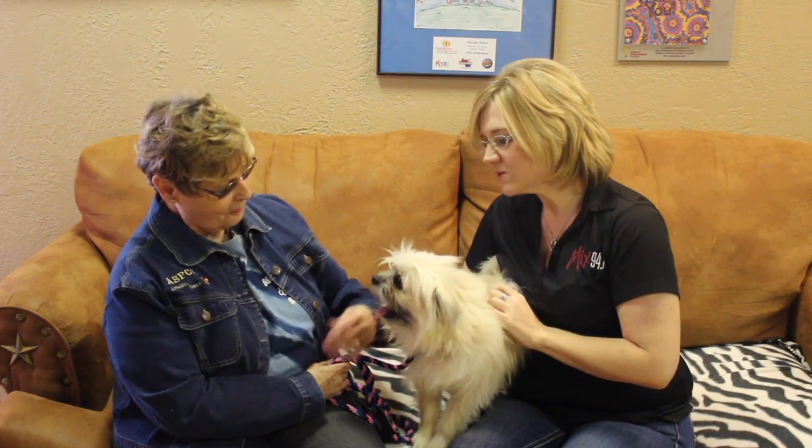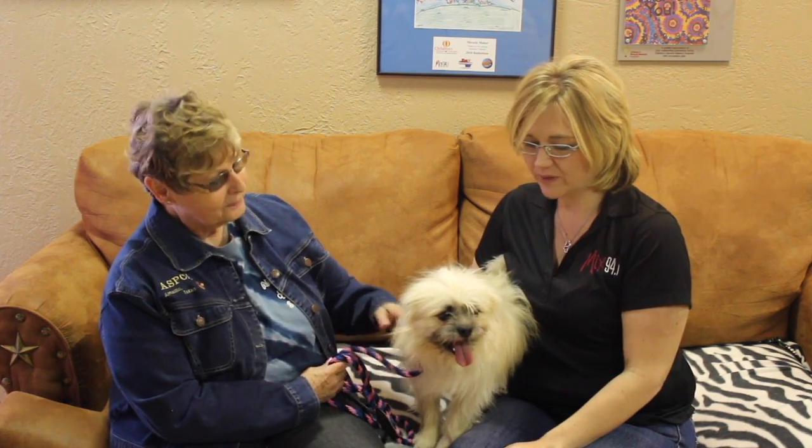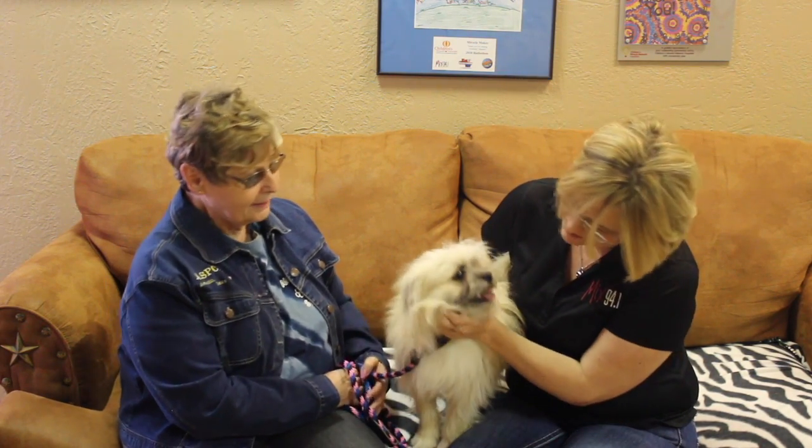I'm thinking a family with kids would be good for him, because he just wants to run and play, and he likes to chase tennis balls, don't you?